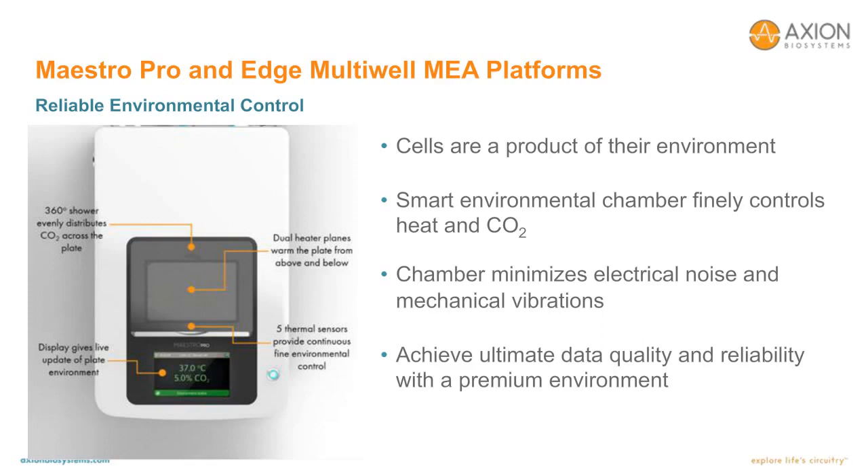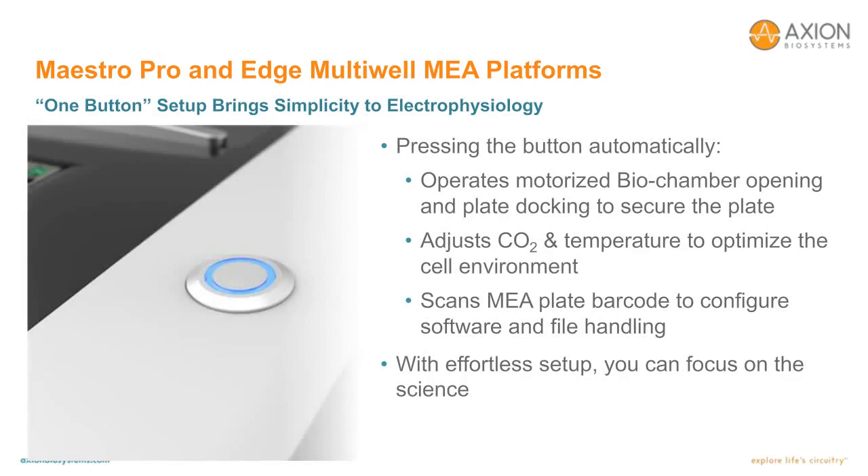The MEA plate rests on a heater plate, heating from the bottom, while the ITO coating on the glass chamber door allows it to heat the plate from above as well. The Maestro Pro and Edge have been designed with a one-button setup in mind. Pressing the button automatically operates the motorized plate chamber to securely dock the plate, adjusts CO2 and temperature to optimize the cell environment, and scans the plate barcode to configure software and file handling.